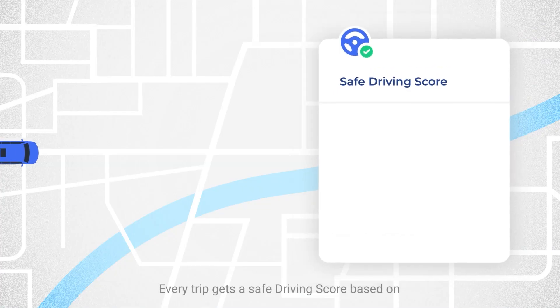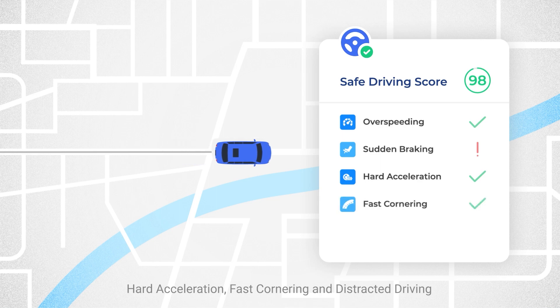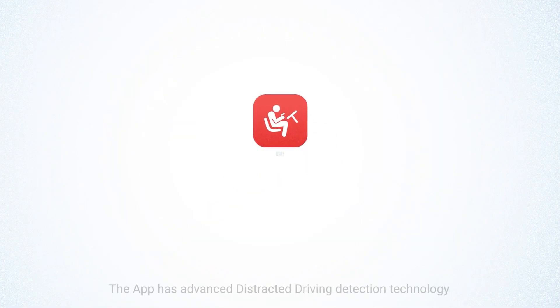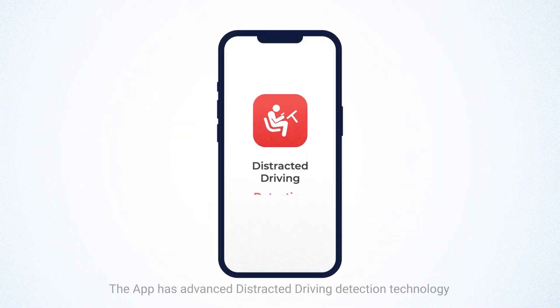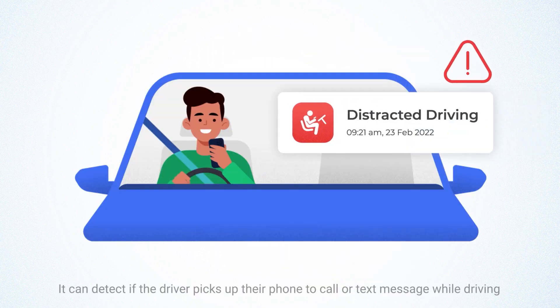Every trip gets a safe driving score based on over-speeding, sudden braking, hard acceleration, fast cornering, and distracted driving. The app has advanced distracted driving detection technology. It can detect if the driver picks up their phone to call or text message while driving.